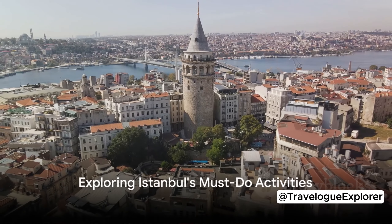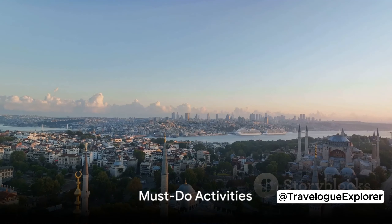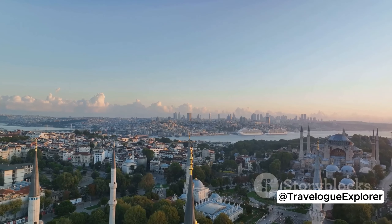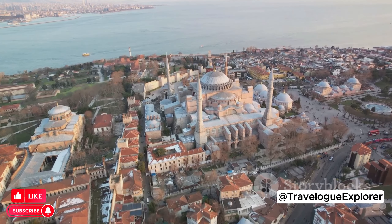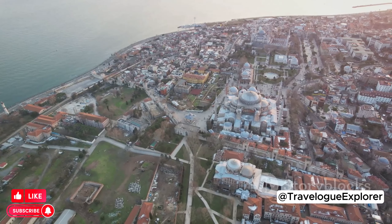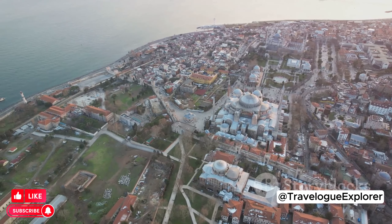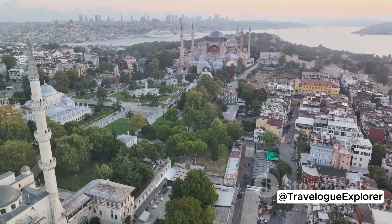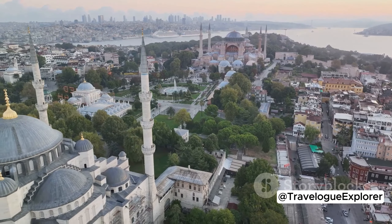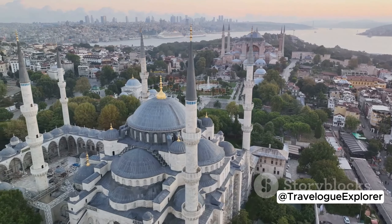With accommodations sorted, you're ready to explore. Let's talk about must-do activities — Istanbul is a city teeming with activities. First and foremost, you'll want to explore the historical peninsula. This area is a treasure trove of architectural wonders and rich history. Start your journey in Sultanahmet, where you'll find iconic landmarks like Hagia Sophia, Topkapi Palace, and the Blue Mosque. Each of these places holds a unique story, telling tales of emperors, sultans, and the diverse cultures that have left their mark on this city over the centuries.